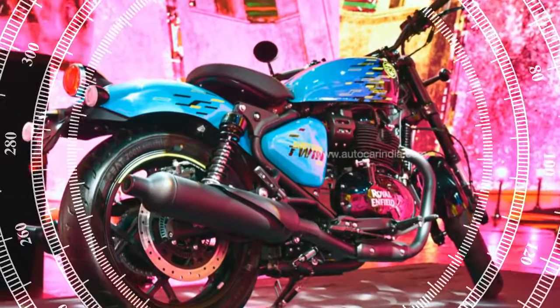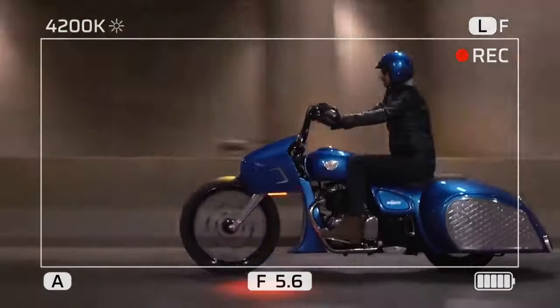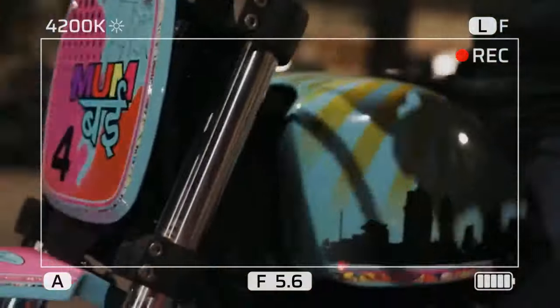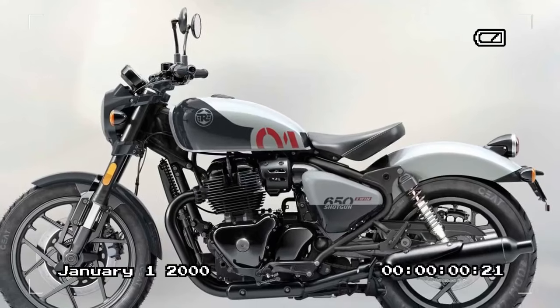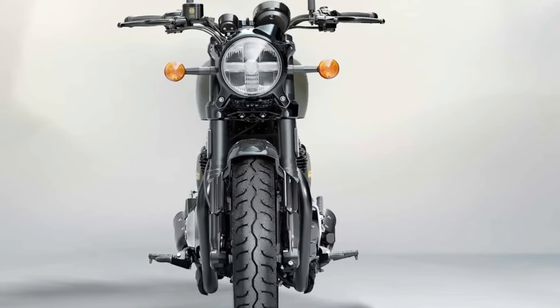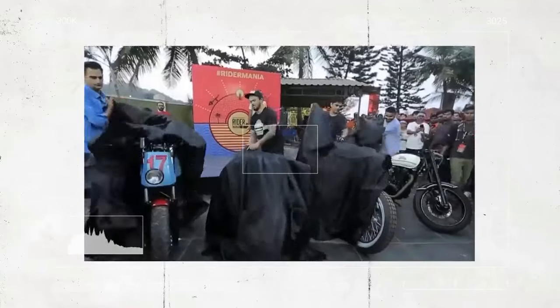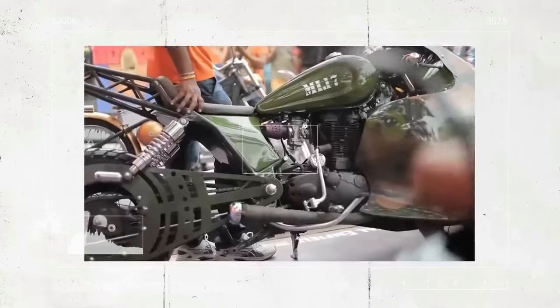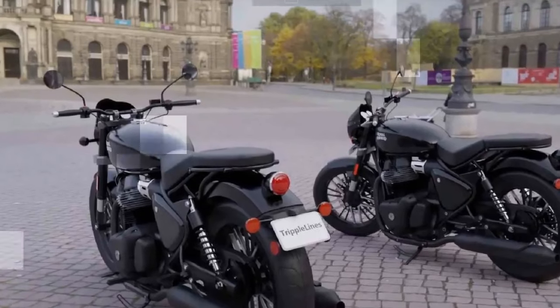The semi-attack riding position allows for responsive inputs, and despite a 31.3-inch saddle height, the ergonomic triangle provided all-day comfort for this 5'6" rider, with an accessible reach to the handlebars and a relaxed knee bend. While the parallel twin engine may not yank your arms from their sockets, it proves to be a cooperative partner, exhibiting smooth and progressive power delivery. The engine's torque is predominantly felt in the lower rev range, readily available just off idle, with a robust mid-range. The light clutch action encourages short-shifting, especially in tighter turns. With its 270-degree crank, the engine exudes character, offering ample torque whether navigating urban traffic or attacking winding roads.